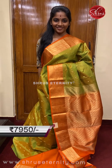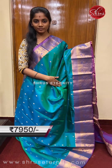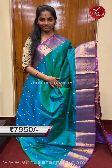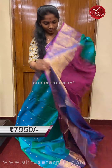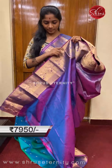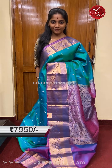Saree number four, priced at 7950. This is a beautiful peacock greenish blue — a nice dual tone on the body. The body also has a beautiful diamond-shaped floral gold zari motif. The borders are purple base borders with gold zari floral and fauna motifs on the top and bottom border. The pallu is a purple base pallu with gold zari floral weaving on it, and a plain contrast dual-colored blouse with borders.